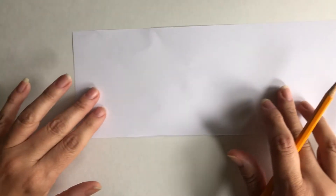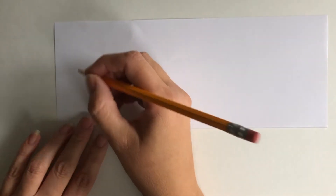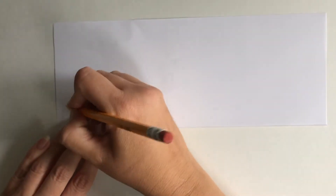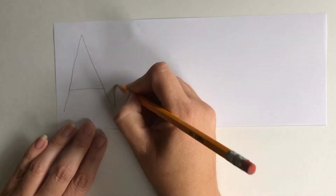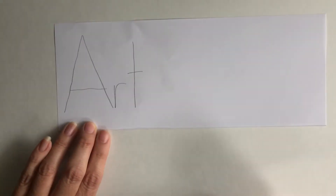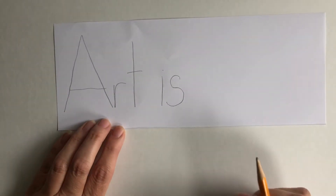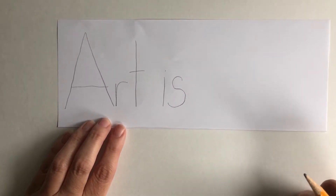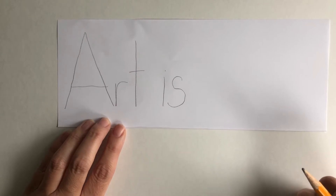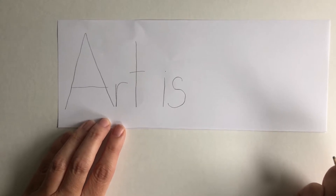We're going to take our pencils and we are going to start on the left side and we're going to write the word "art" nice and big — A-R-T — and then we're going to write "is," and then you're going to finish the sentence. In the book that we listened to, "Art Is," we heard all kinds of things that art can be.